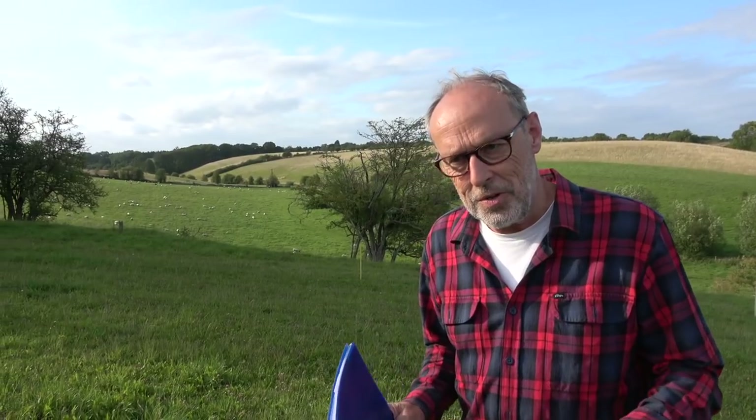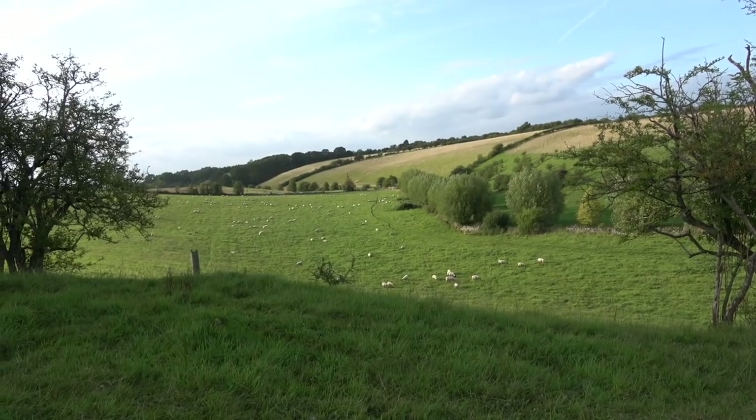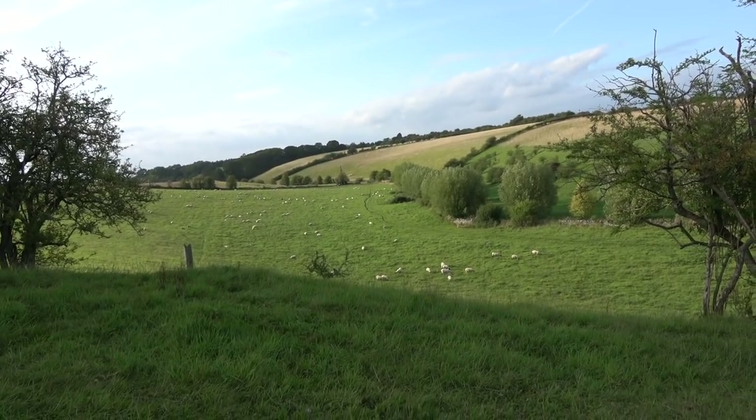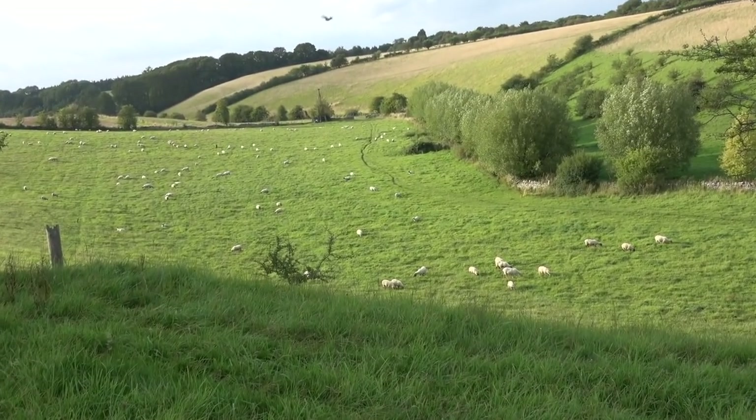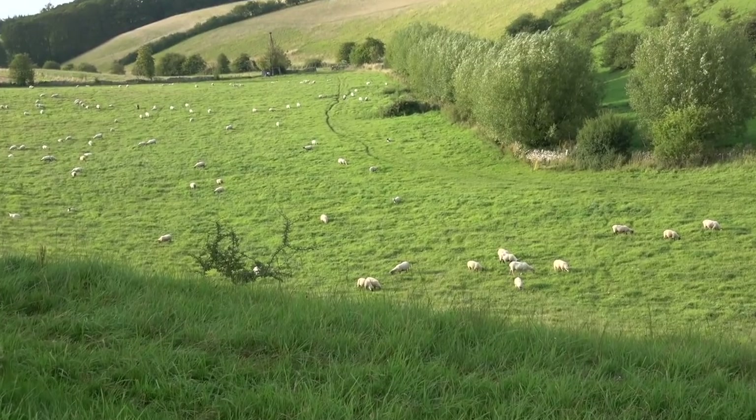Welcome to Harry's Farm. This time I'm going to give you a tour around the grassland we've got on the farm. The whole farm is just over 400 acres and the grass is about 80 acres of that, and the majority is actually permanent pasture.